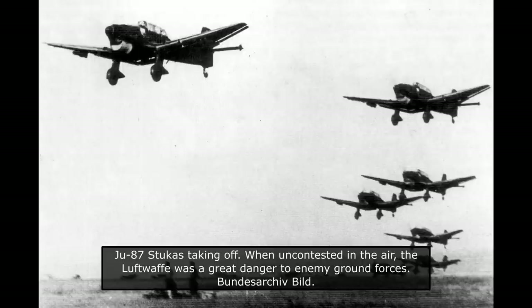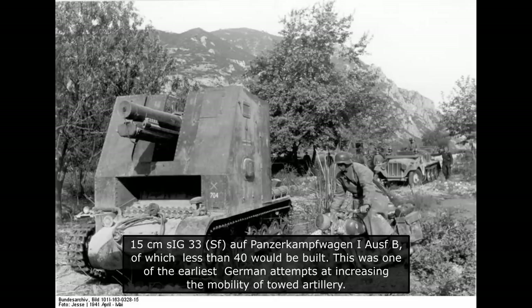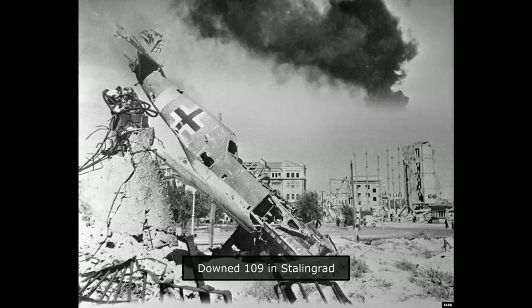Between 1940 and 1942, there were a number of different but limited attempts to build such vehicles. These included the Panzer I and Panzer II based self-propelled vehicles equipped with the 15cm SIG-33 infantry gun, which were built in small numbers. French captured tanks and tracked artillery tractors were also modified for this role. By 1942, it was obvious that the development of self-propelled artillery was urgent, as the Luftwaffe was beginning to lose control of the skies.